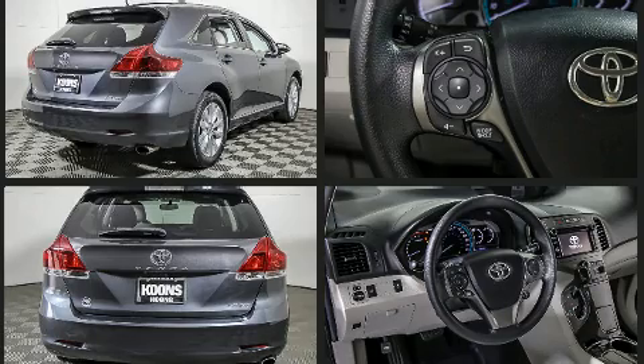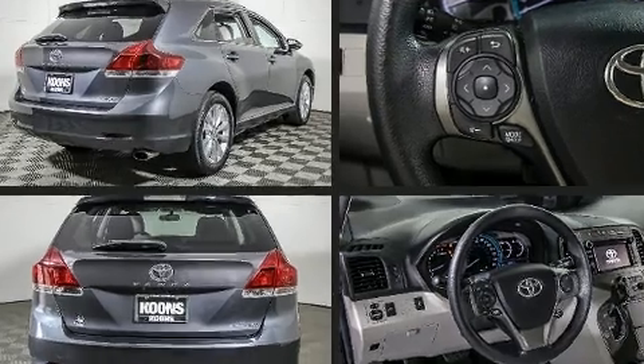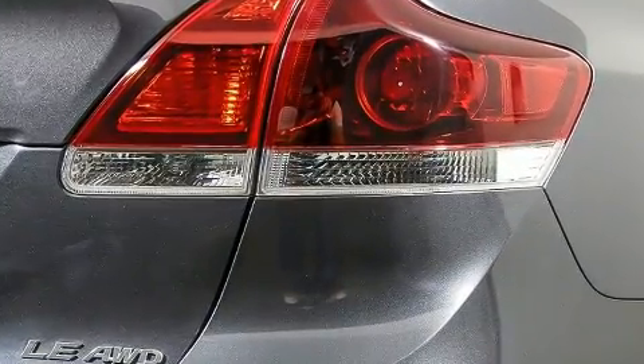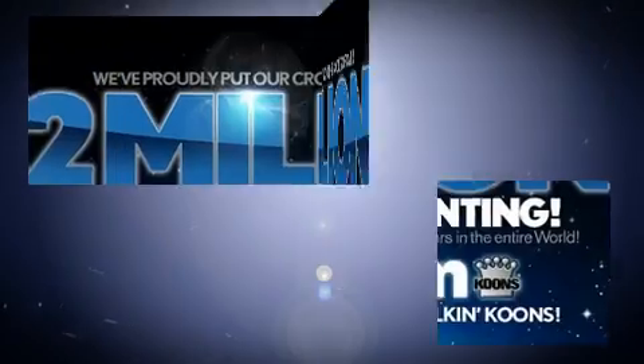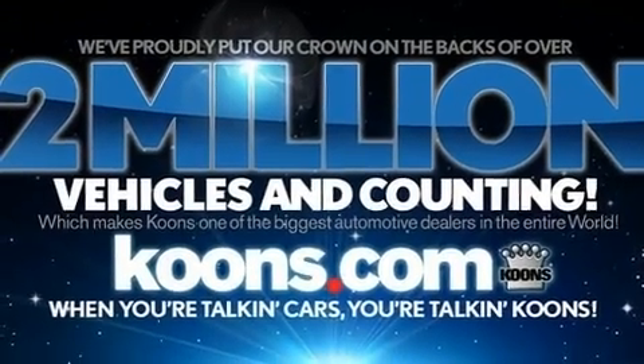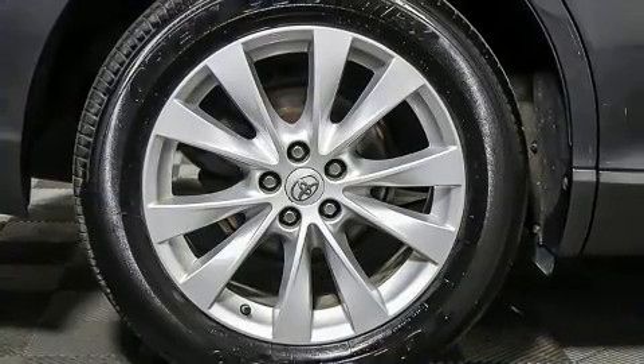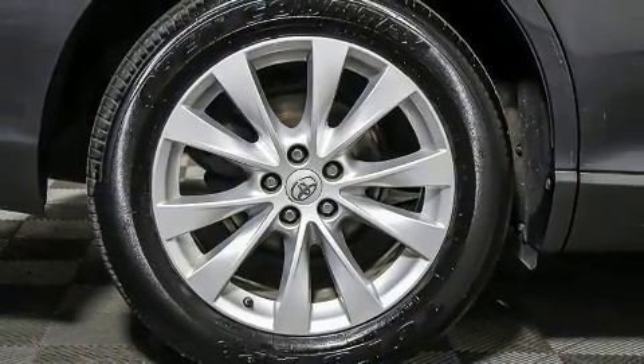Six speakers enhance the audio experience throughout the interior. Safety equipment has been integrated throughout, including dual front impact airbags with occupant sensing, airbag head curtain airbags, traction control, brake assist, anti-whiplash front head restraints.